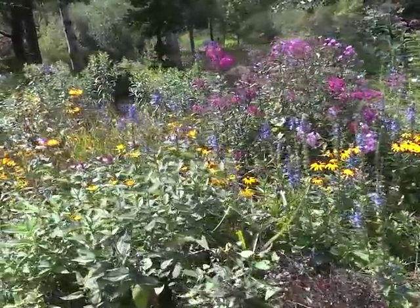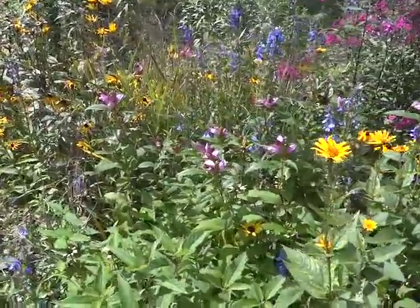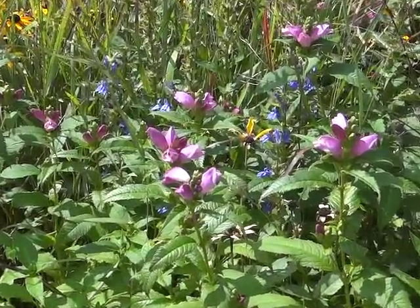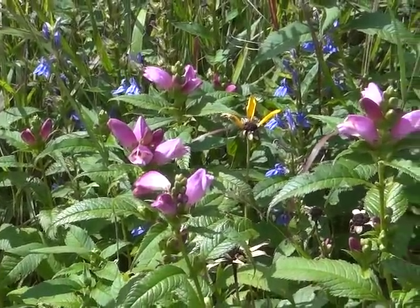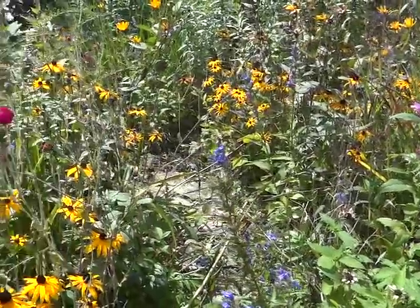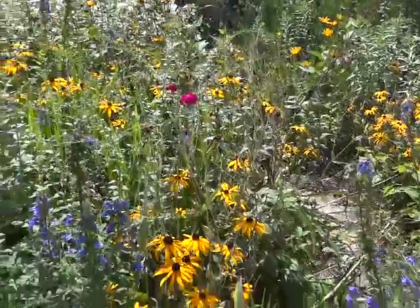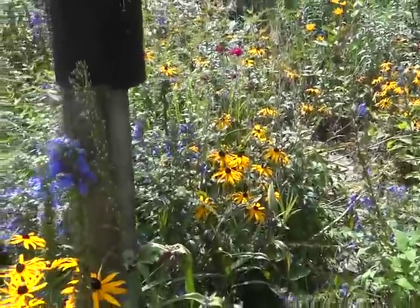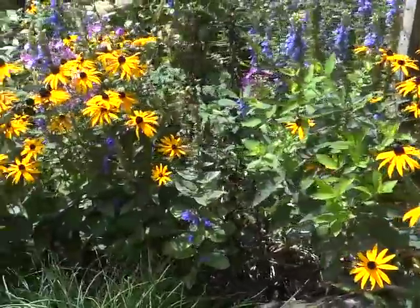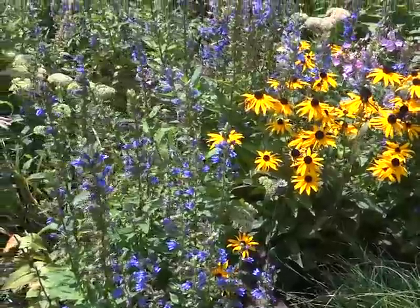In about three weeks, we will take a blade to this garden and cut it down — that's the chop and drop. It will lay and decompose. You can go back to my other videos and see that in spring I did have debris still not decomposed, but that's okay — feeds the earth, saves my body.